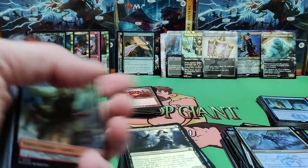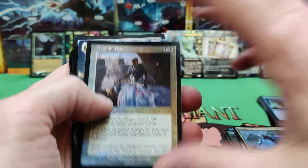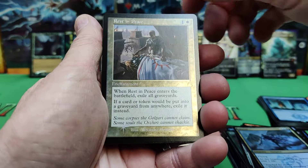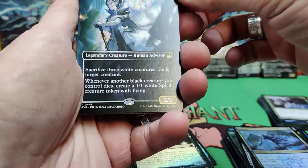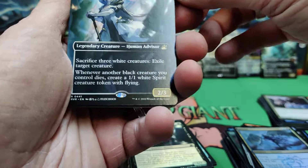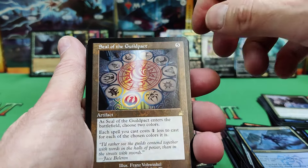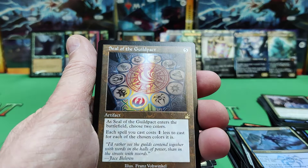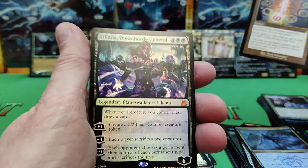Alright, last pack for this box guys. Thanks for watching — we tried to keep you under 15 minutes. Hope you enjoyed it. Give us a like and subscribe; we open all your favorite hobby boxes. There's a nice-looking Spirit and another Goblin. Rest in Peace — exile graveyards, recovery put into new graveyard exile instead — put that in the rares. There's Teysa. Nice, a lot of anime art in this set. Seal of the Guildpact — choose two colors, each spell you cast of those colors costs one colorless less. Nice.